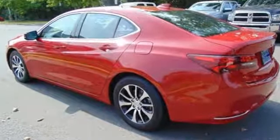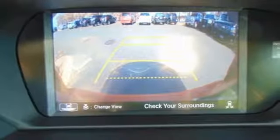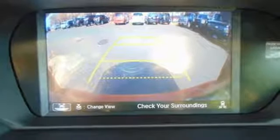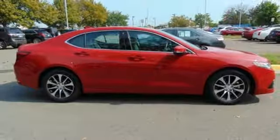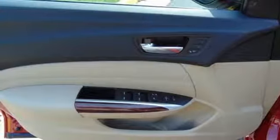Heated seats with memory settings, dual-zone climate control, and a moonroof keep it relaxing. Substantial power comes pleasantly balanced in this thrill ride, offering an integrated dynamic system and agile handling assist system.